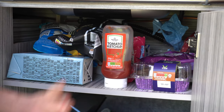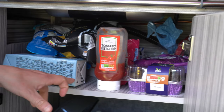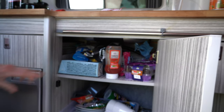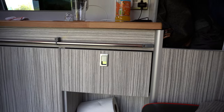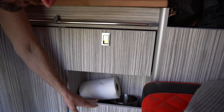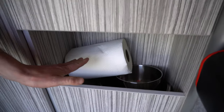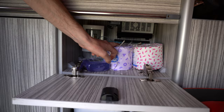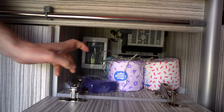Let us know if you consume as much tomato ketchup as us because this has literally lasted us for the whole week and we're almost done. I do love some Tommy K. And then here we have pans and pots, and dustpans and stuff like that is down there. And then there's a bit more storage — toilet roll — which also has the electrics and stuff, the electrics fuse, and the soap.